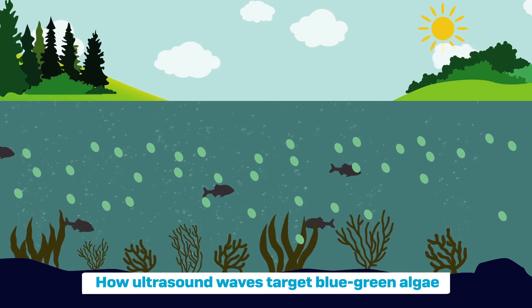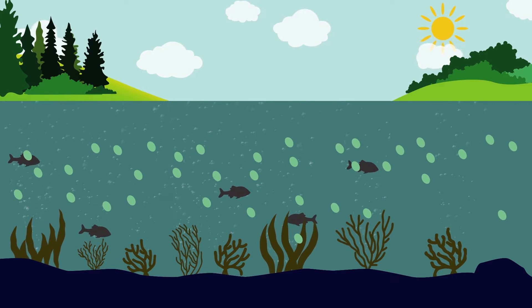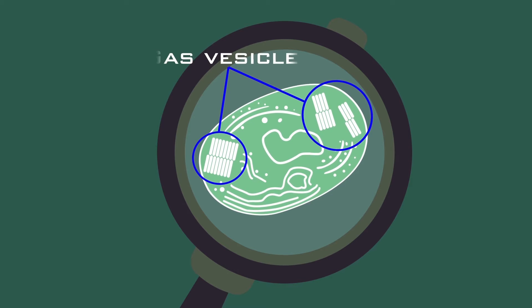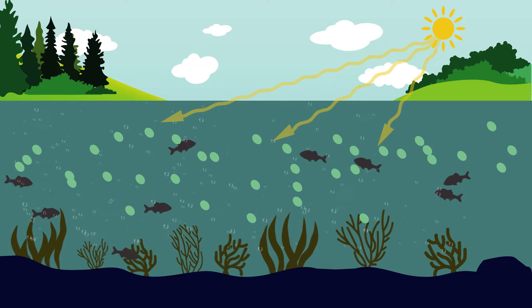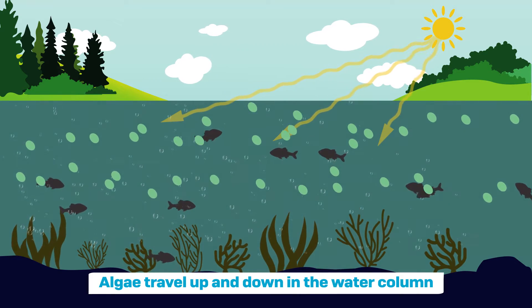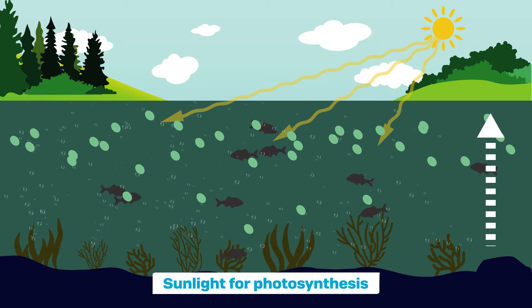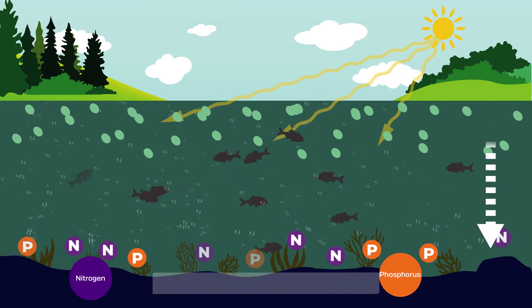To understand how ultrasound waves target blue-green algae, it is important to know their growing mechanism. Most blue-green algae are in possession of gas vesicles. The algae travel up and down in the water column — to the water surface to absorb sunlight for photosynthesis, and to the bottom for nutrients.